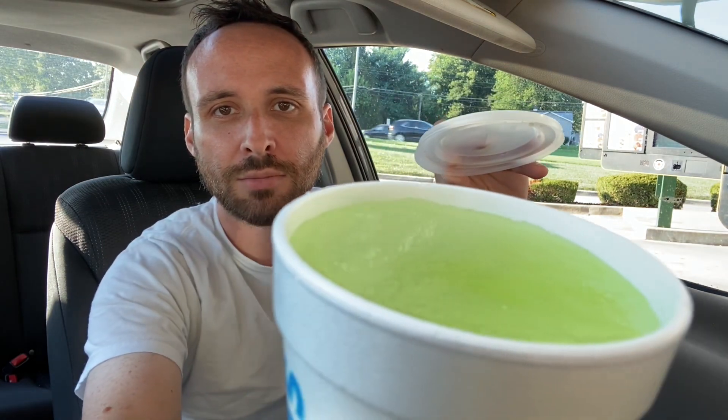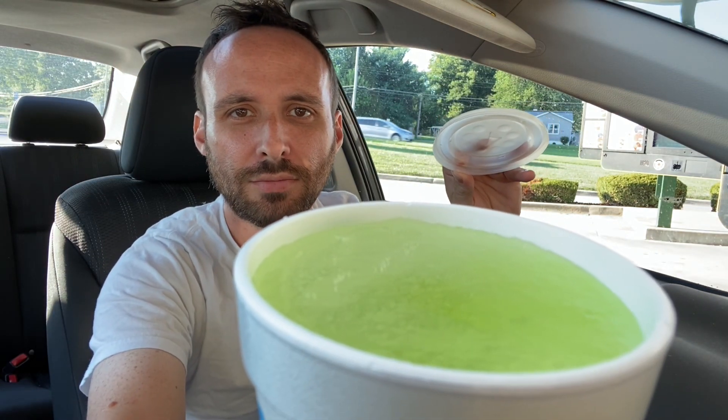Hello everybody and welcome to another fun and exciting cheat day review in the car. We are at Sonic, and Sonic has brought back something that I missed in 2018 — I just never got around to try it. But now, after four years, they've finally brought it back. I am excited to now try the Sonic pickle juice slush. Take a look at that everybody. It's my favorite color — slime green.